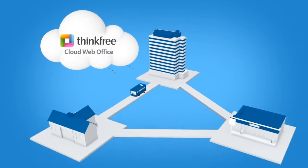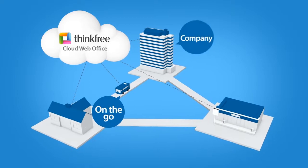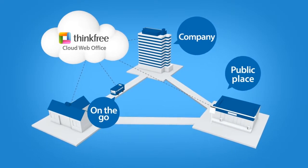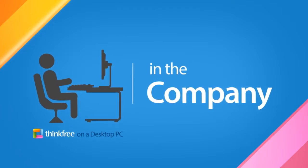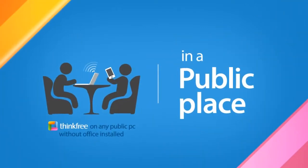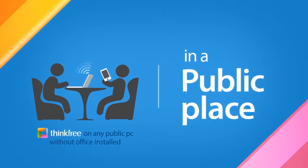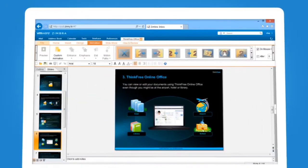ThinkFree is a cloud-based office application that allows you to handle all of your productivity tasks continuously, anytime and anywhere — on a desktop PC in the office, on a smartphone or a tablet, and any public PC without office installed. You can easily view, edit, and create documents in the web browser and mobile application.